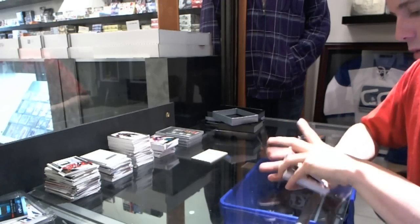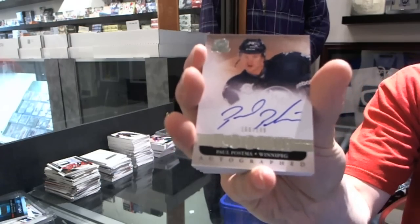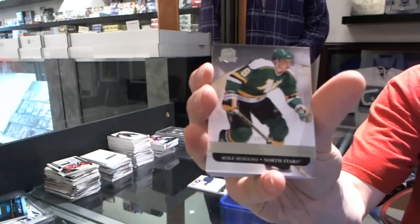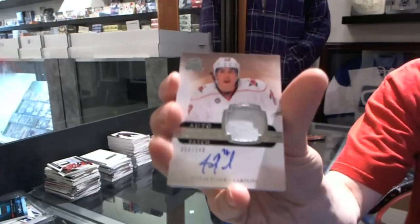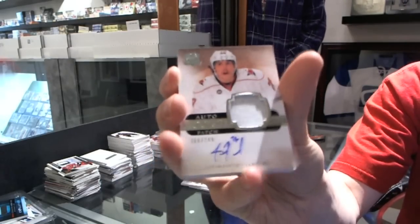We've got a rookie auto numbered to 199 for the Winnipeg Jets, Paul Postman. We've got a base card numbered to 249 for the Stars, Mike Madonna. We've got a one-color rookie patch auto numbered to 249 for the Carolina Hurricanes, Justin Falk.